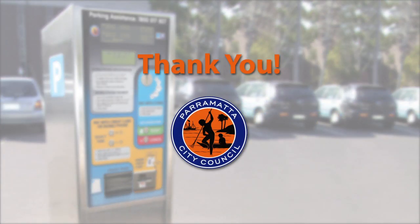Thank you for using the Parramatta City Council guide for the new parking meters. We hope you have enjoyed this short tutorial.